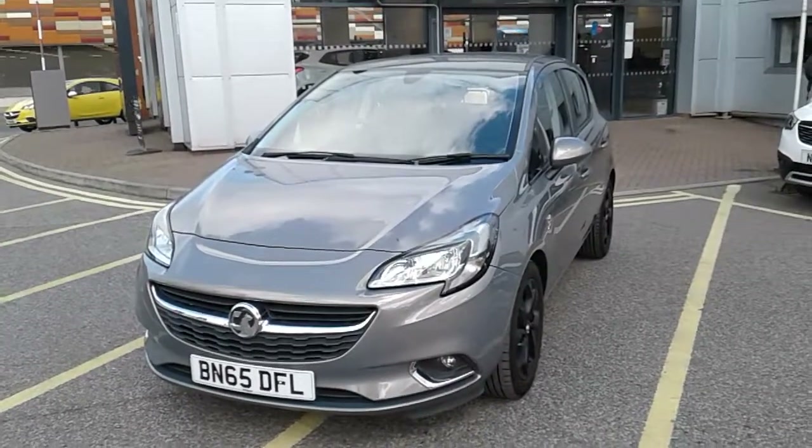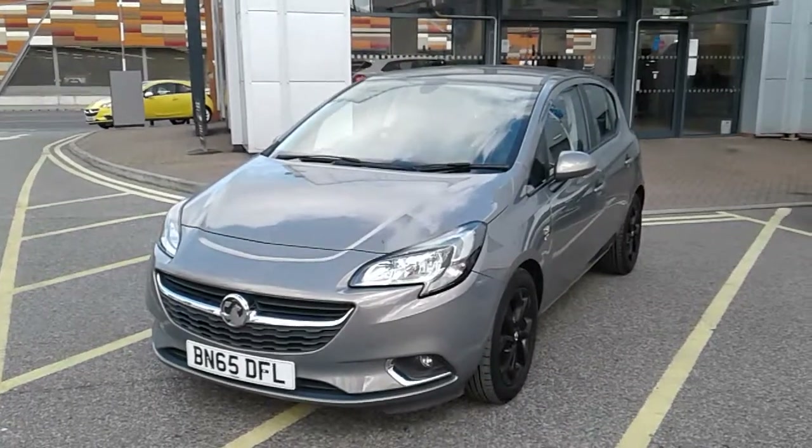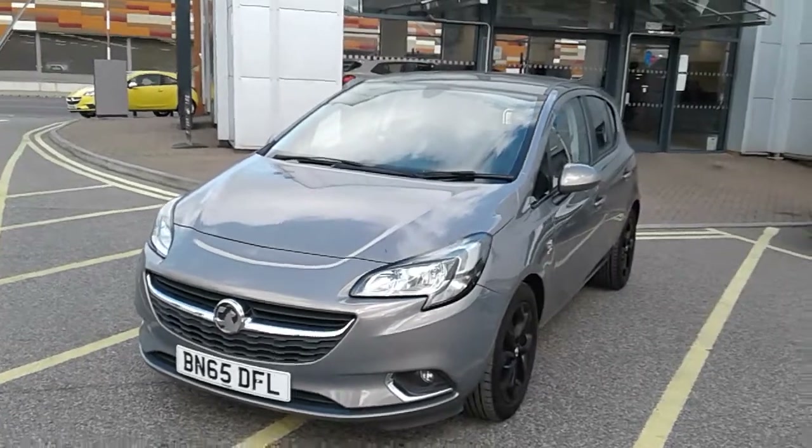Welcome to our 2015 Vauxhall Corsa Ecoflag SRI. This car has a 1.4 litre petrol engine which produces 90 brake horsepower and runs around 55.4 miles to the gallon.